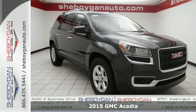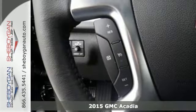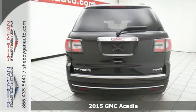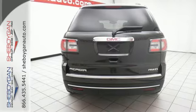Here's a 2015 GMC Acadia. No matter where the road takes you, this Acadia is focused on delivering performance and handling that keeps you firmly in control.